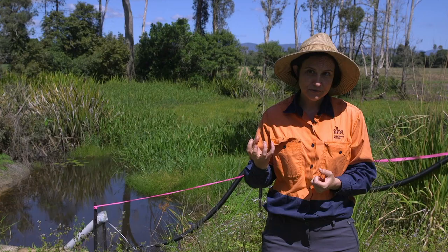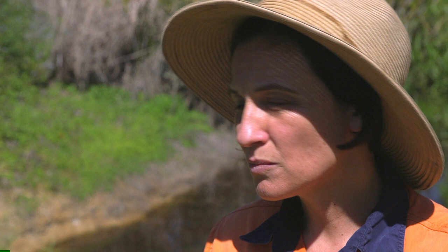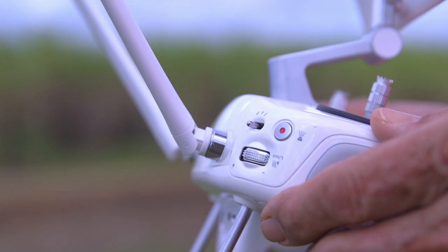We might not have a lot of nitrogen leaving every paddock on every farm, but all it really needs is a little bit over a large area of land. Those marine systems haven't evolved with high nitrogen levels, so once that changes a little bit, you change the balance.